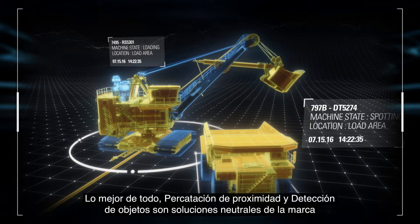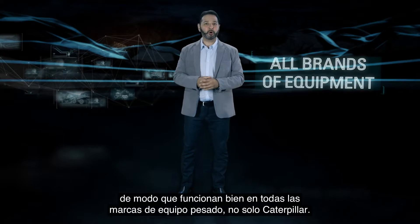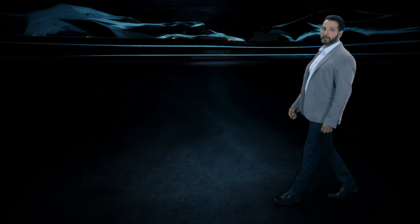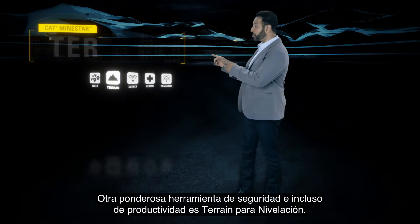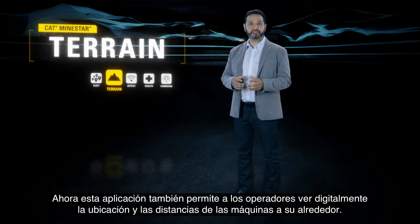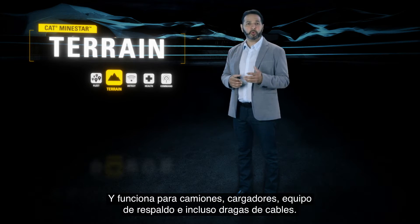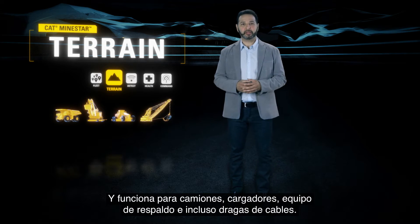Best of all, both Proximity Awareness and Object Detection are brand-neutral solutions, so they work well on all brands of heavy equipment, not just Caterpillar. Another powerful safety and even productivity tool is Terrain for Grading. This application also enables operators to digitally see locations and distances of the machines around them, and it works for trucks, loaders, support equipment, and even drag lines.